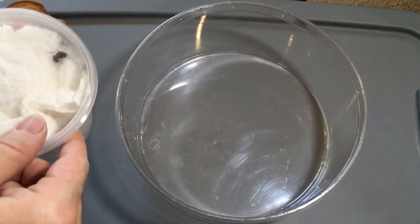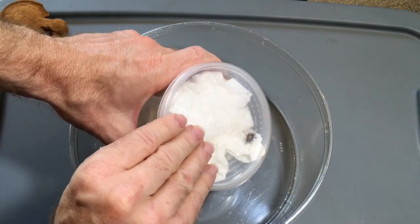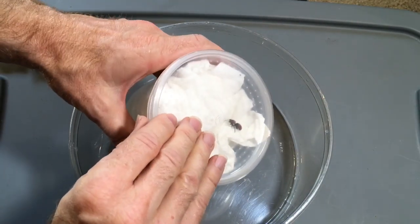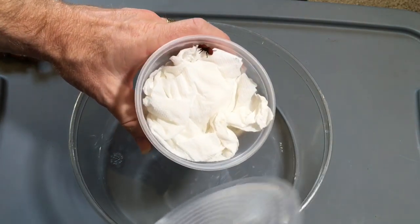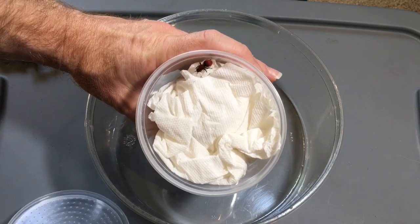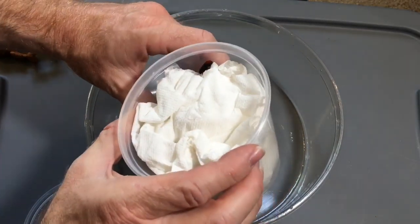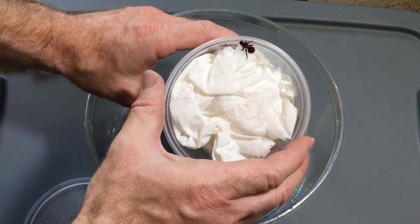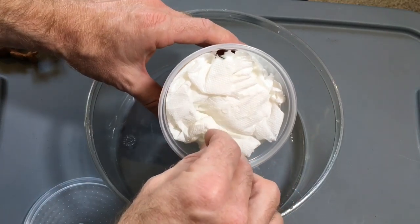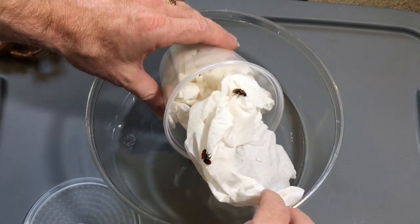Now I have a larger deli cup into which I can place this. For those of you who may not know, velvet ants, although they're not particularly aggressive, do have quite an intense sting, so it's not something you want to mess with. That is a really pretty red color. I don't think that is Dazimutilla bioculata — I'm not sure which species that is, but it is Dazimutilla of some kind.